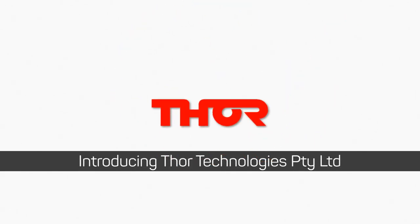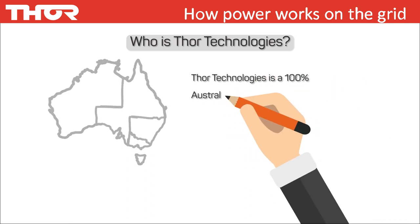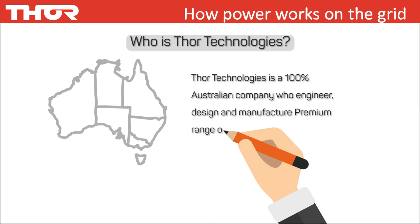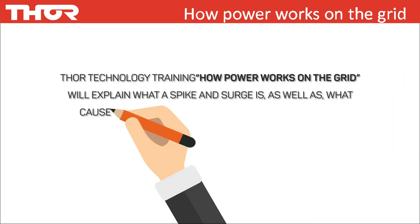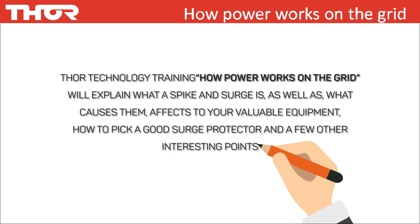Introducing Thor Technologies. Thor Technologies is a 100% Australian company who engineer, design and manufacture a premium range of power protection and filtration products. This Thor Technology training will cover how power works on the grid, what a spike and a surge is, as well as what causes them, effects on your valuable equipment, how to pick a good surge protector, and a few other interesting points.